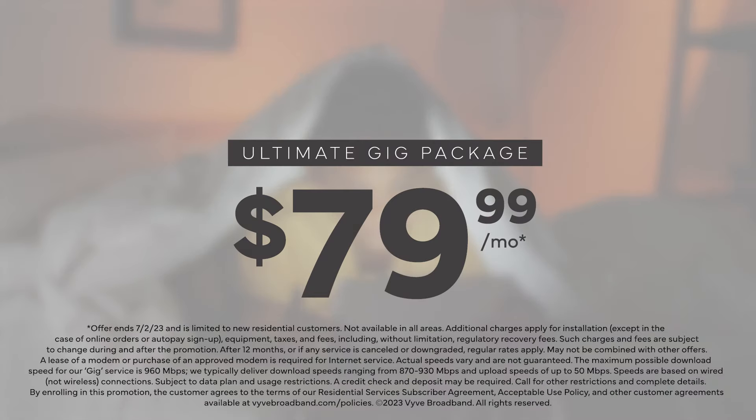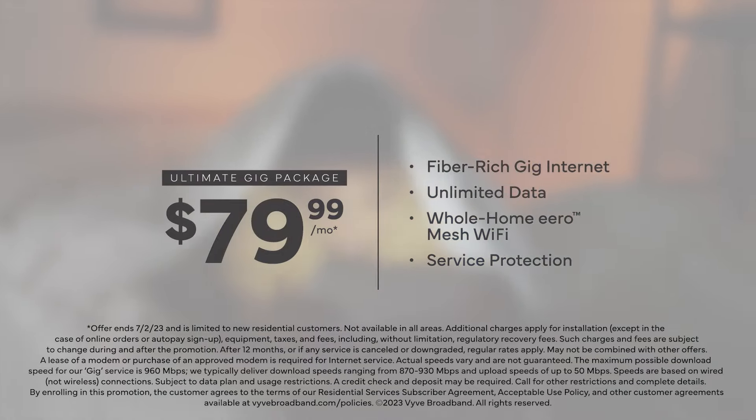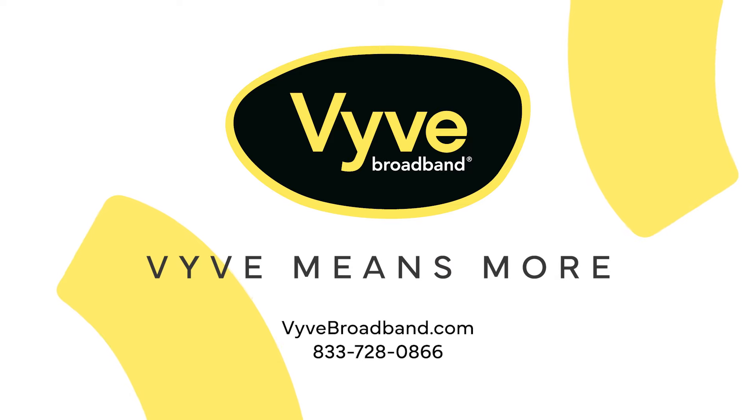Get our Vive Ultimate Gig Package for only $79.99 a month for the first 12 months. Visit vivebroadband.com and discover why Vive means more.